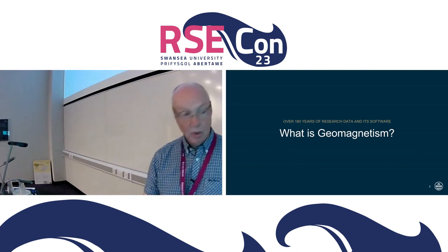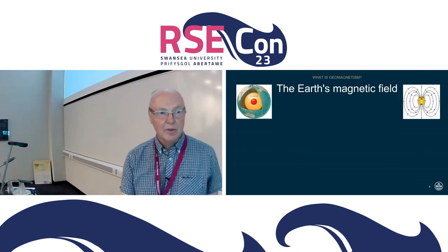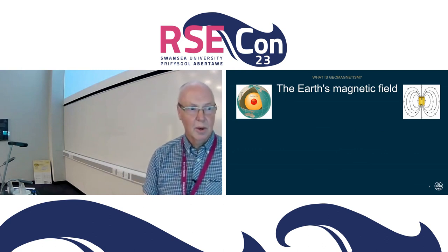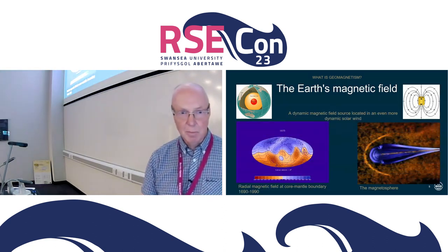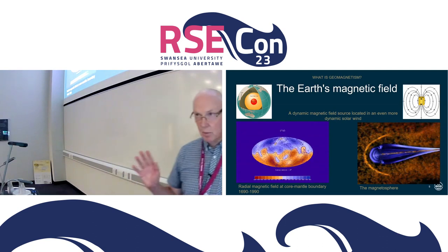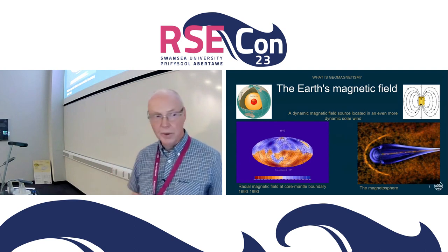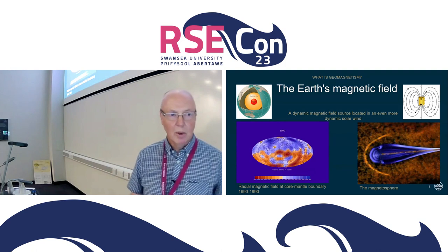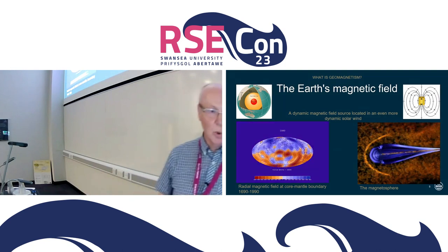But what is Geomagnetism exactly? The magnetic field of the earth is generated primarily by a circulating liquid nickel-iron core, which creates a magnetic dipole that changes slowly over time. But there's a much faster component of change due to the stream of charged particles that emanate from the sun — the solar wind — and its interaction with the earth's dipole creates the magnetosphere.